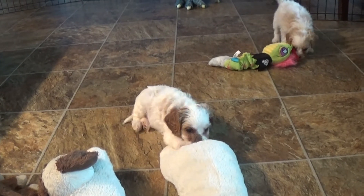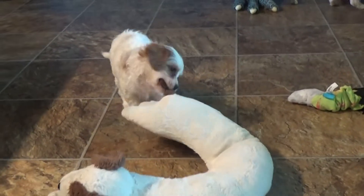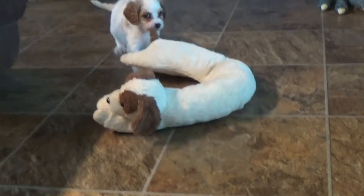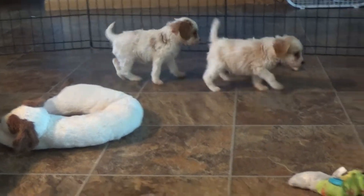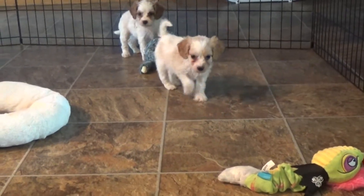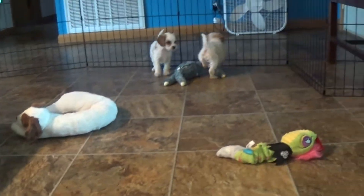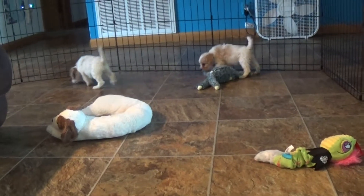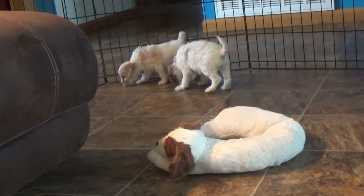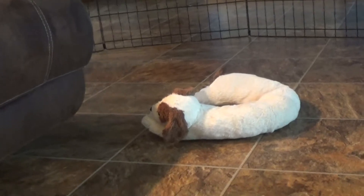Anyways, moving on to my next girl — this is Gigi in the frame here. Gigi's just gonna take that blenheim neck pillow and tear it up. Glenn's got the apricot spots, and Gigi's got more of the blenheim color — the darker reds.